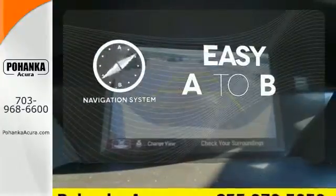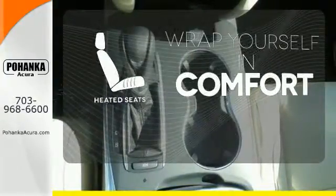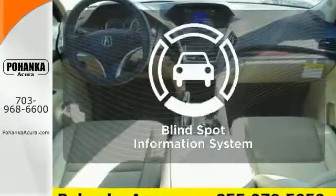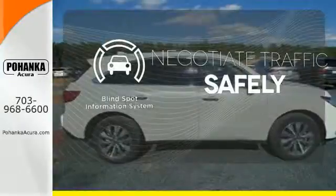Feel confident getting from point A to point B with the navigation system. Warn off the chills with the heated seats. Safety comes by being aware of your surroundings, and for that, the blind spot indicator can't be beat.